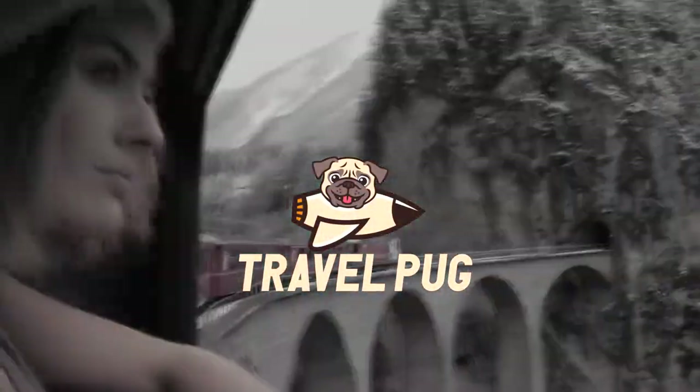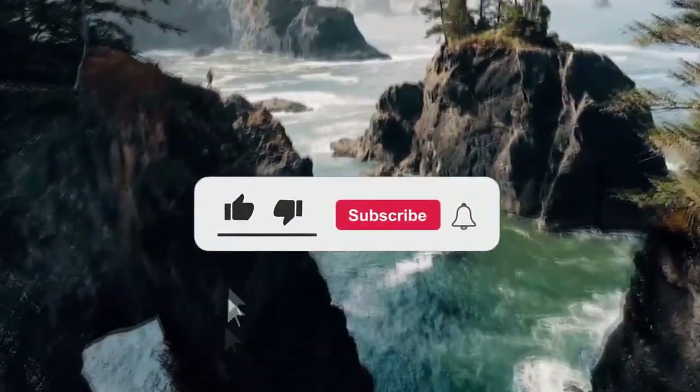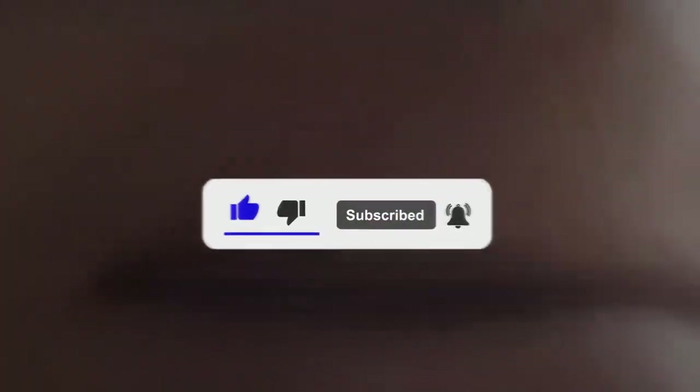We are TravelPug, your travel guide around the world. Don't forget to subscribe, hit the like button, and hit that notification bell to stay up to date on more videos here on TravelPug.